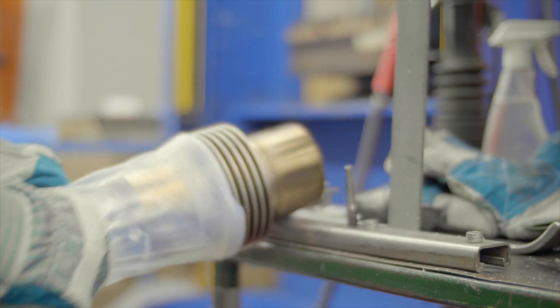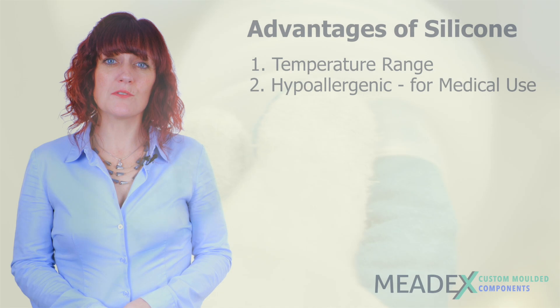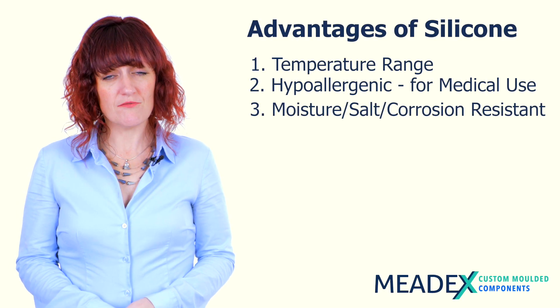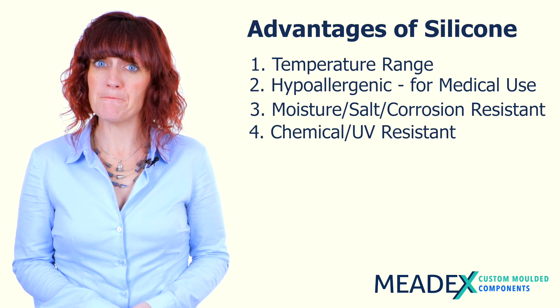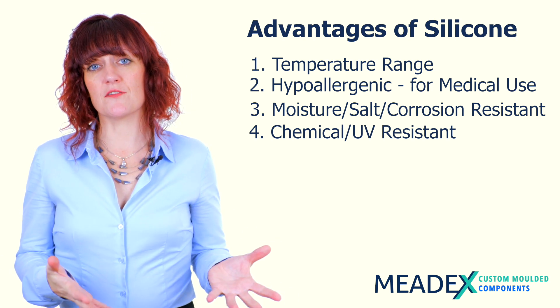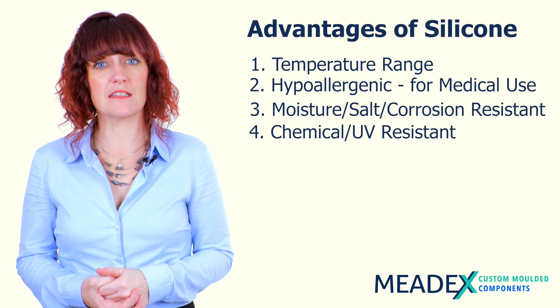The second major advantage of silicone is that it's hypoallergenic, so in body contact applications and in healthcare it really is the gold standard. It's also salt, moisture, and corrosion resistant, and also resistant to chemicals and to UV. Even though that's an advantage of silicone, thermoplastic elastomers can actually be formulated to have better chemical resistance.